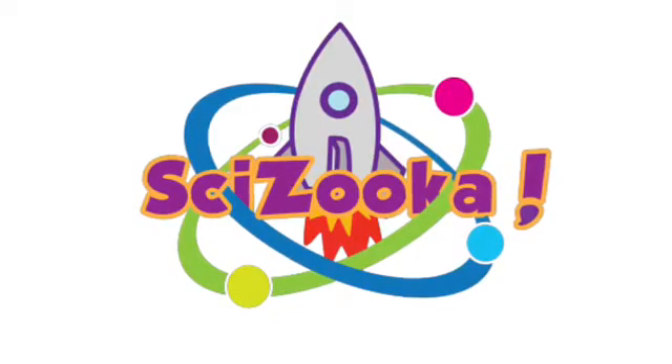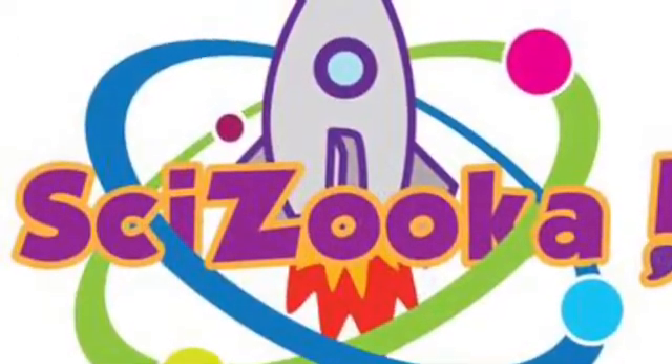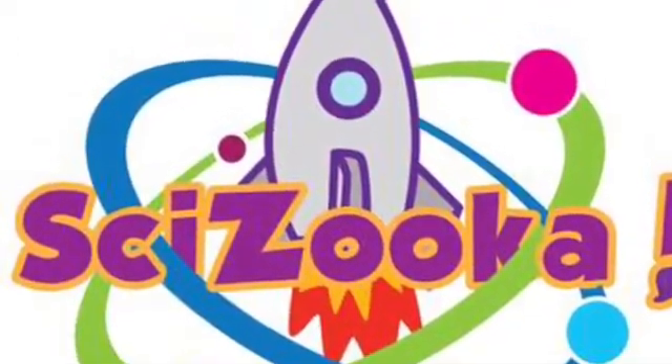Welcome to Scizuka Science Shops. Our shops are fully staffed, a turnkey event, encouraging excitement and learning for your STEM and STEAM efforts.